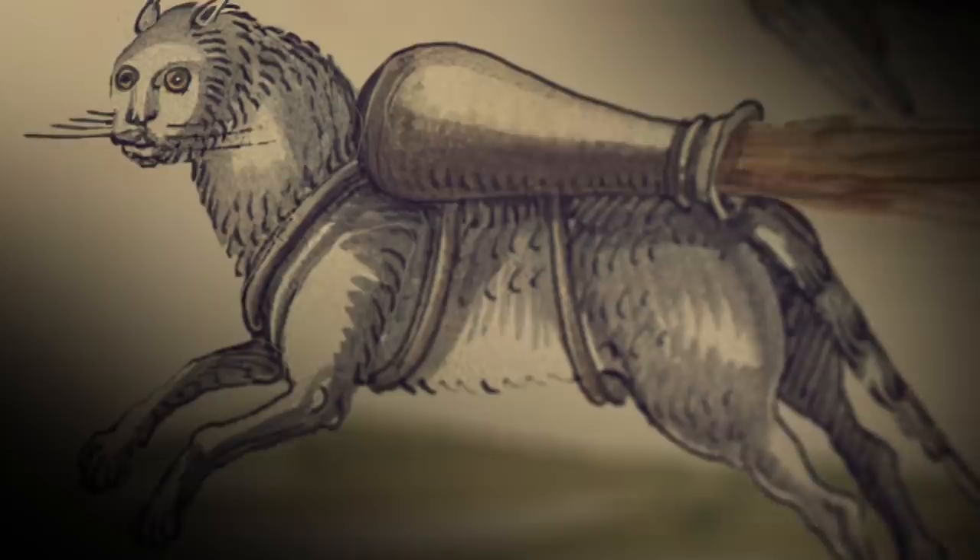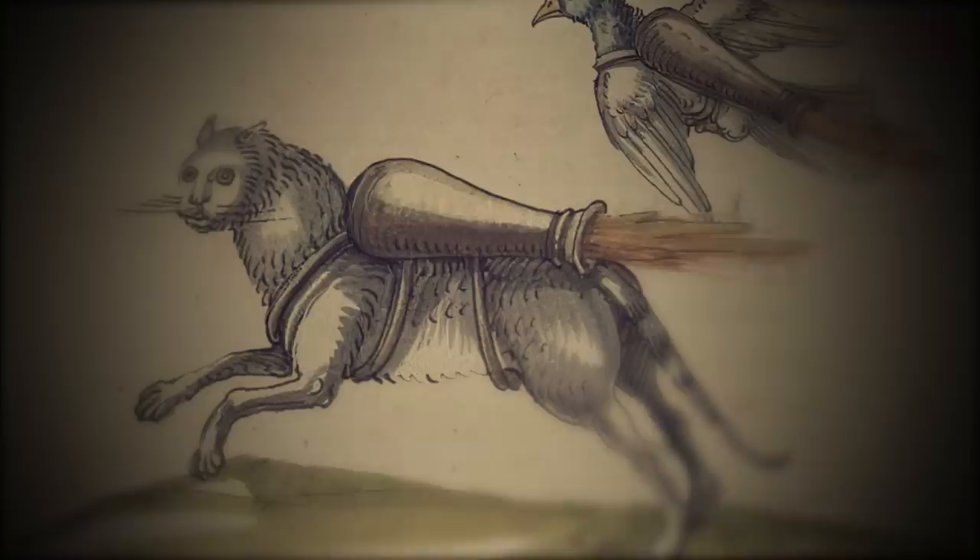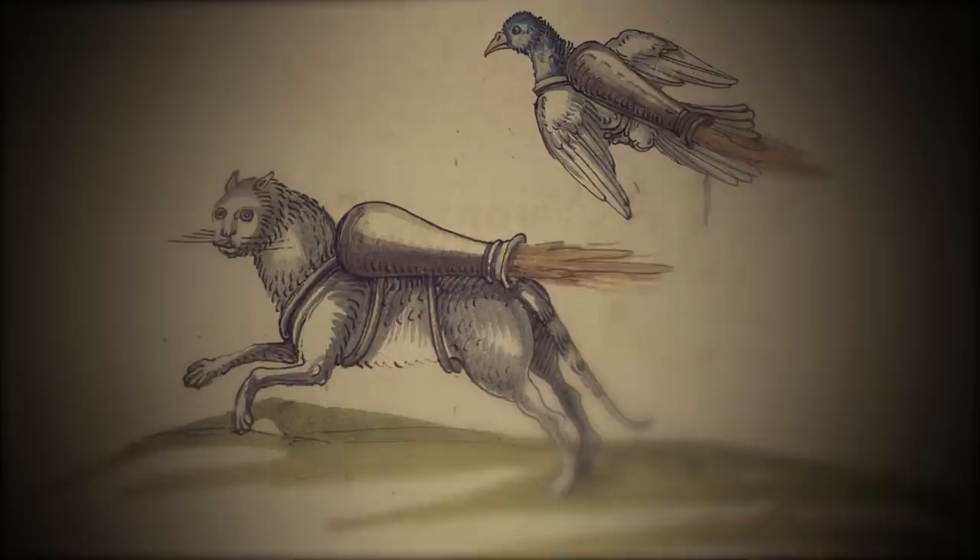At least half a dozen 16th-century manuscripts show cats being propelled with what appear to be jetpacks. The manuscripts, kept at the University of Pennsylvania Library, also show some birds strapped to them. It's believed that this method involved attaching lit sacks of incendiaries to small animals' backs before letting them go and potentially setting fire to a specific target.